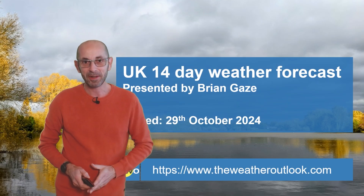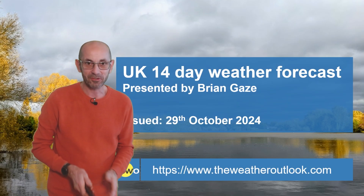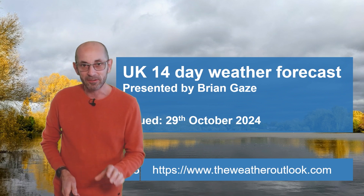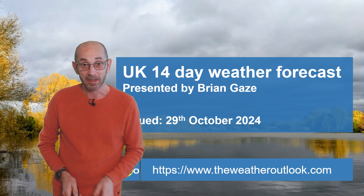Hi, welcome to the 14-day weather forecast. Lots taking place through the next two weeks — of course, Halloween, and then it's going to be bonfire night. So is it trick or treat as far as the weather is concerned? Let's see.